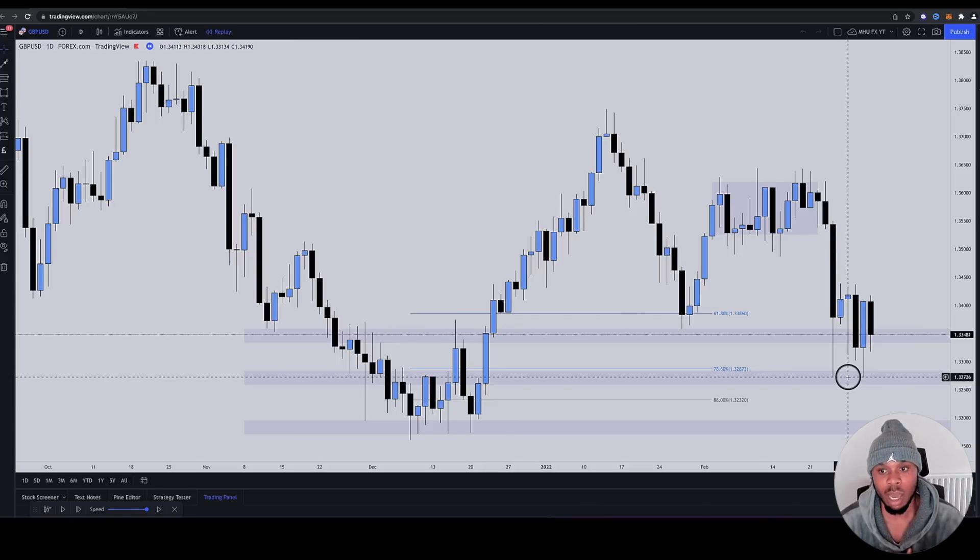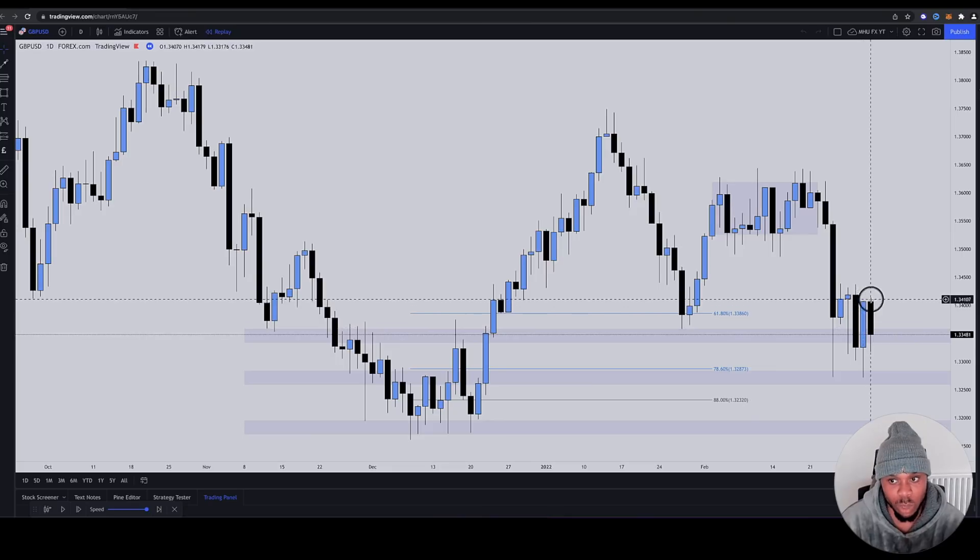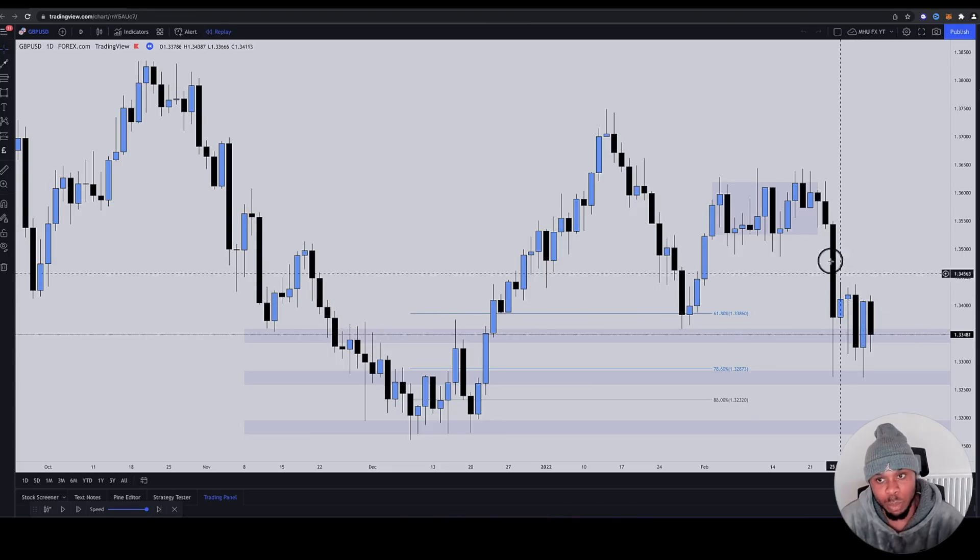This is another bullish sign to them because this is what's been built in them from the very beginning. Their foundations are just rocky and off. When they get their equal lows, those who were super eager would have jumped in from the very equal lows and gotten the wick entry. Those who waited for the rejection candle jumped in at the high, then targeted something like a one-to-three risk-reward.